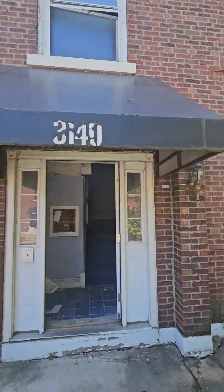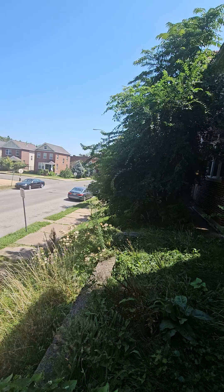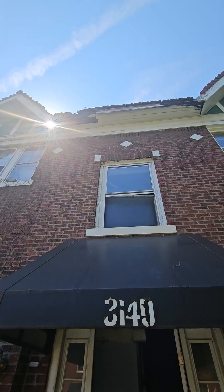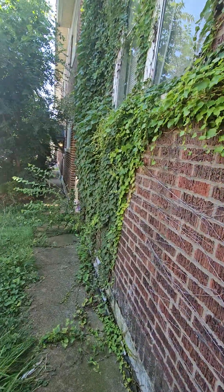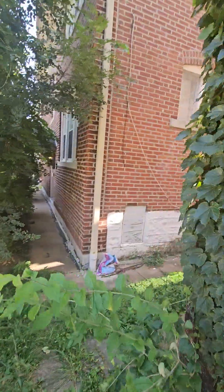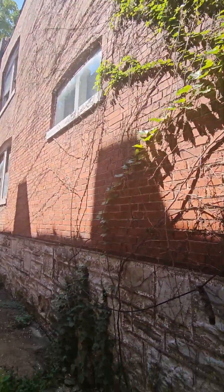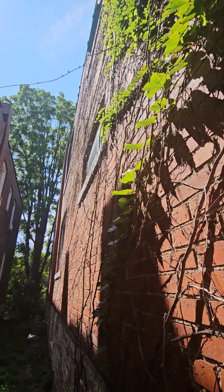Here we are on Magnolia. I actually live about three blocks that way. This house needs a ton of work. Just off the top of my head, I would be prepared to spend $300,000 on this rehab. This is a monster rehab. Got a big bow right there.